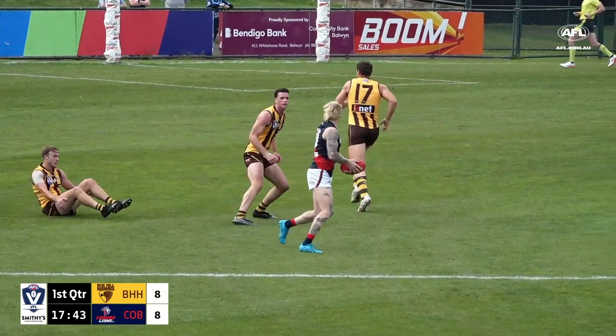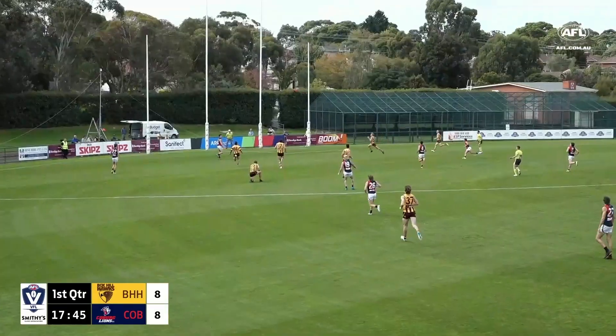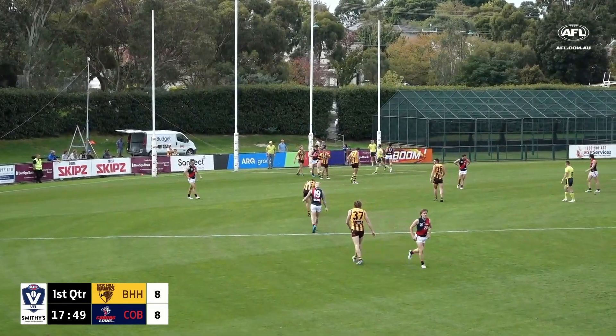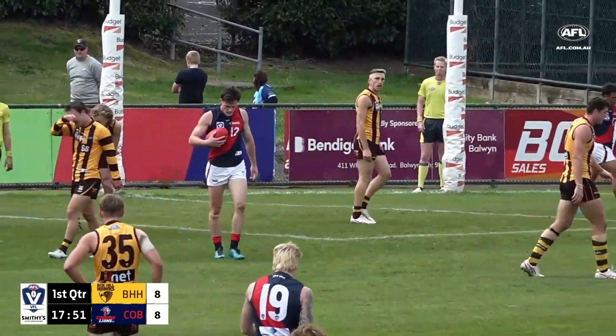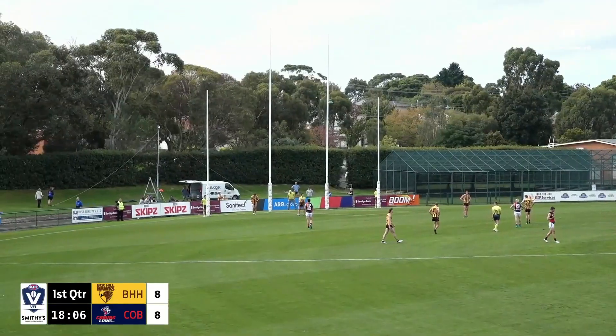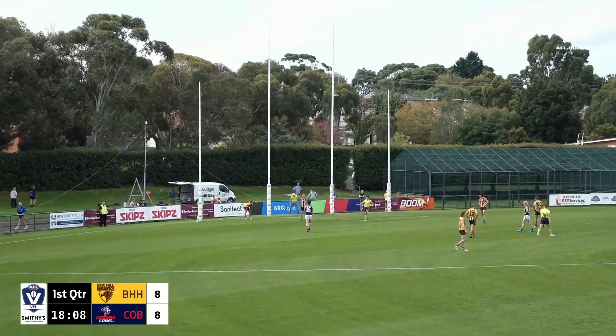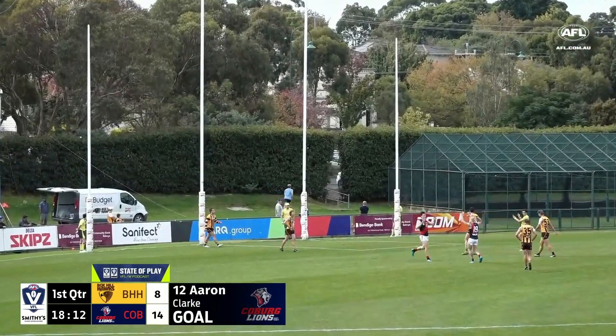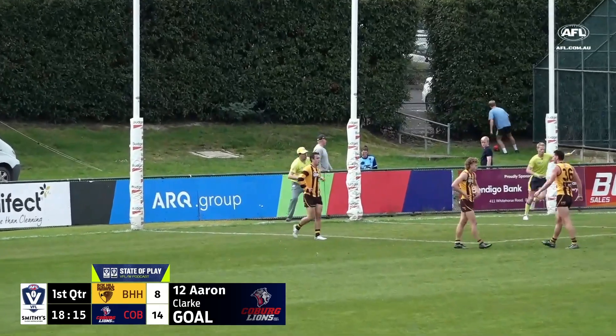Jai Badalikali with some elite body work, wheels around looking for the teammate — it was sensational. That was a great kick, and that's Aaron Clark. They didn't panic, they were composed and they used the ball well. Aaron Clark puts that one straight through the middle and Coburg have their advantage yet again.